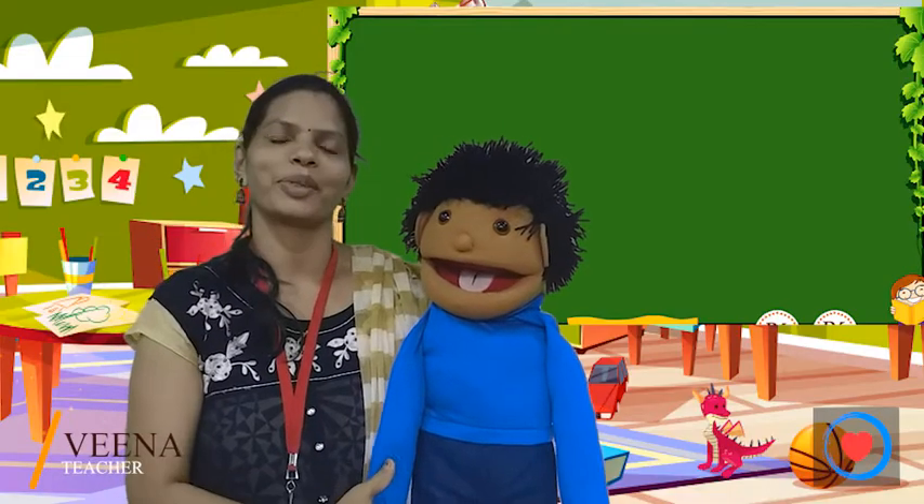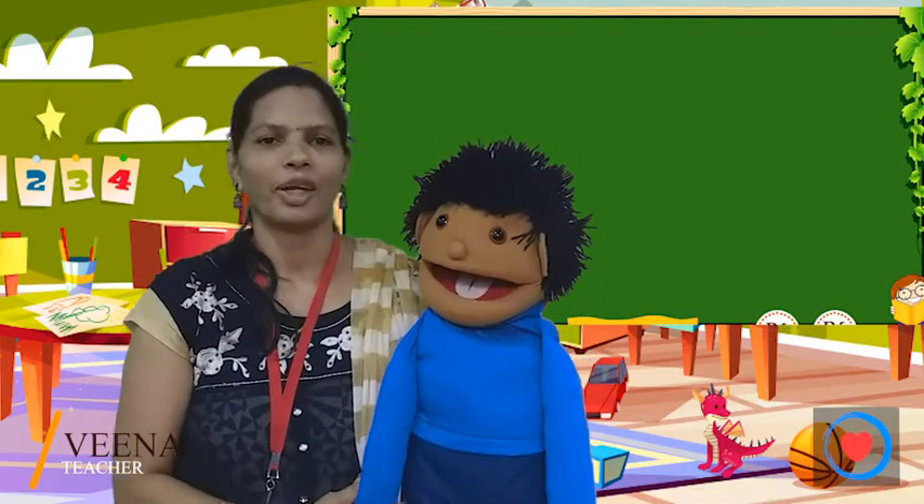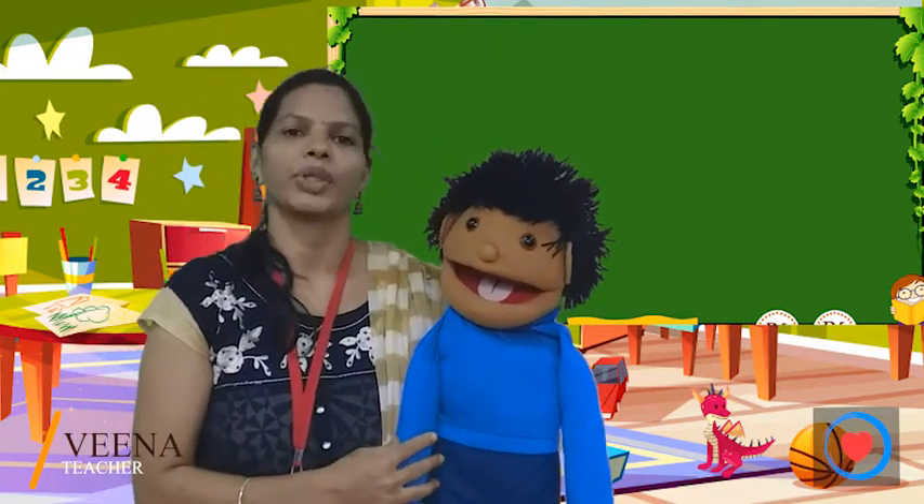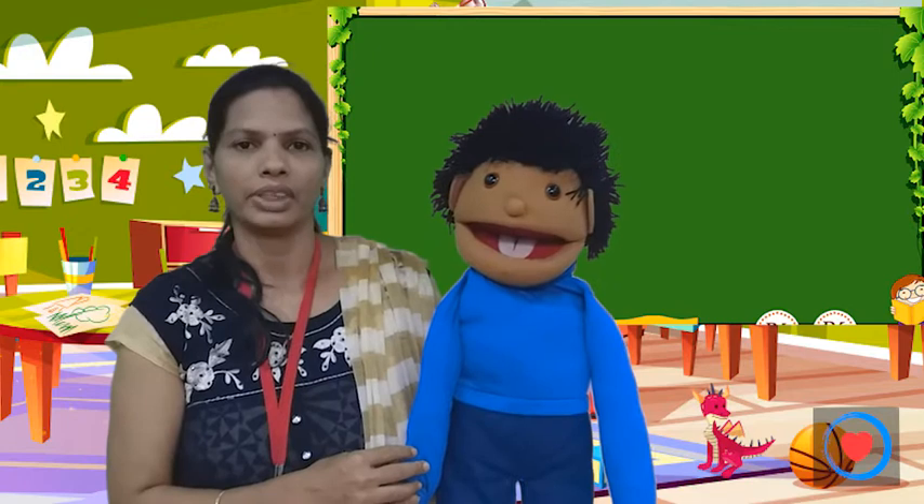Hello children! Hi! Good morning! I hope you all are good. Today we are going to learn about my body.